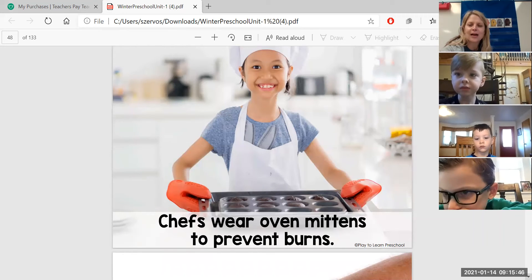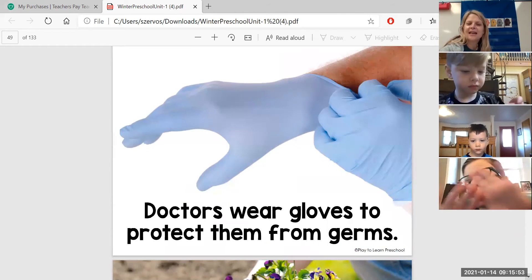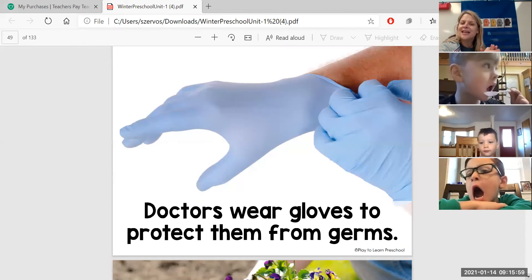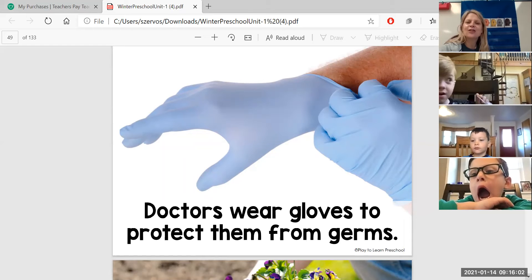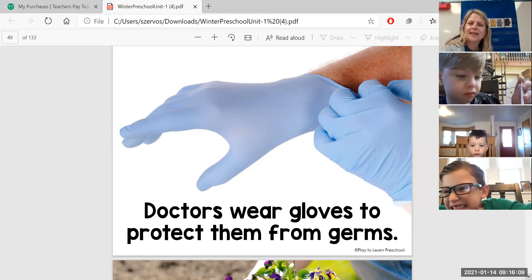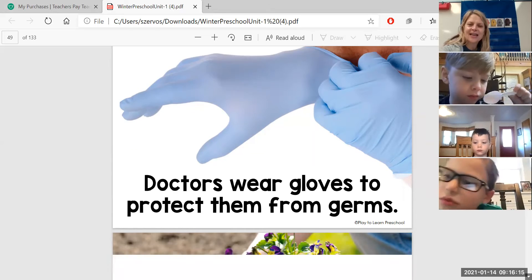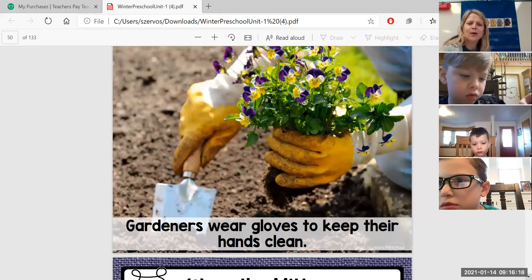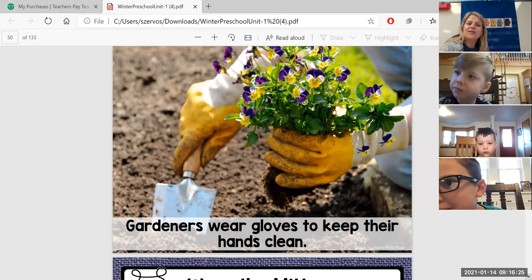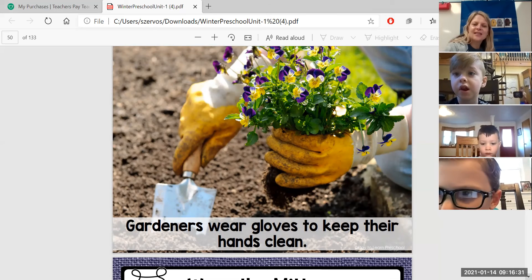Doctors wear gloves to protect them from germs. When you go to the doctor, the doctor has on a pair of blue gloves, and when we visit the dentist, the dentist also has on these — called surgical gloves. Gardeners wear gloves too, to keep their hands clean when they're working.